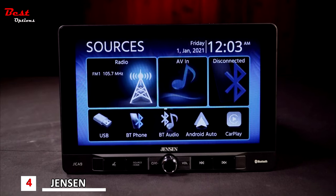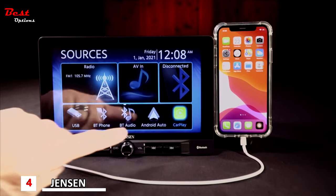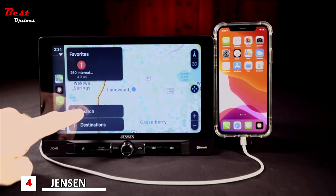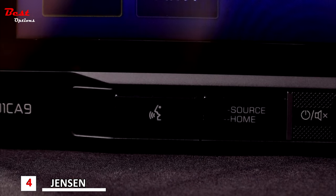The vibrant, responsive display makes managing your music and apps effortless. Welcome to a new age of infotainment. With support for both Apple CarPlay and Android Auto, you can control key phone features directly from the receiver's touchscreen or via voice control, significantly reducing driver distraction.